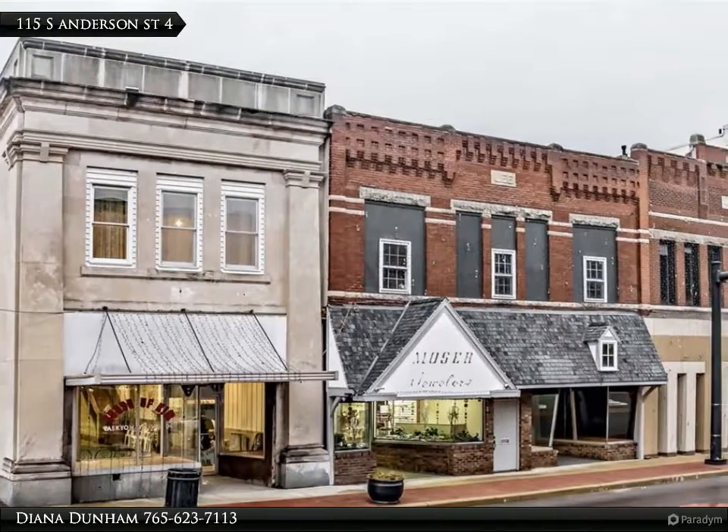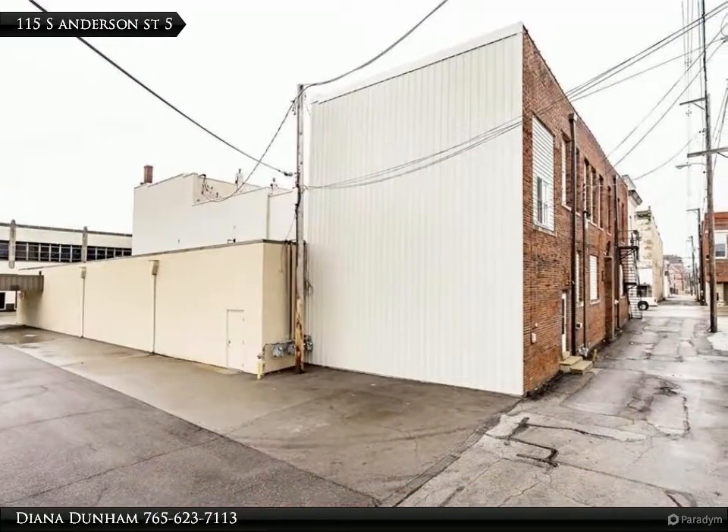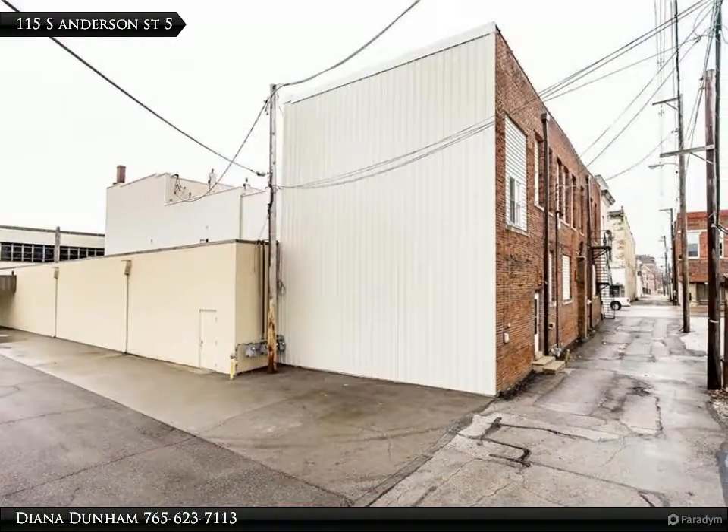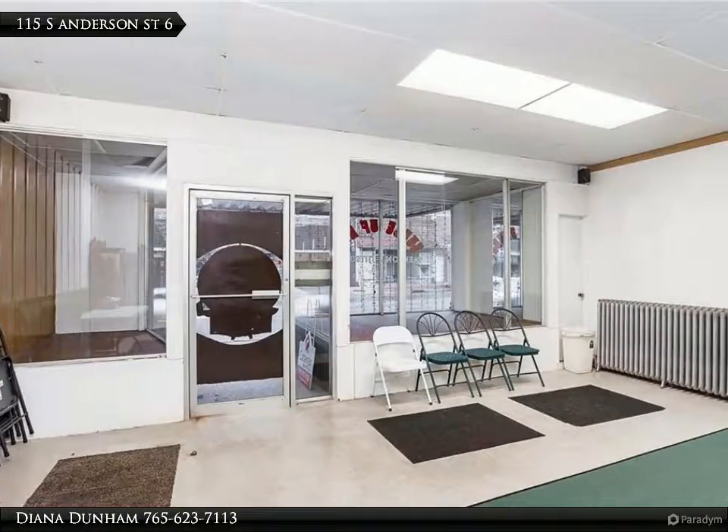Upper level hosts a spacious 3-bedroom apartment with an open concept layout, fireplace, kitchen, and laundry room. Built-in oven, refrigerator, dishwasher, freezer, and stove top remain.